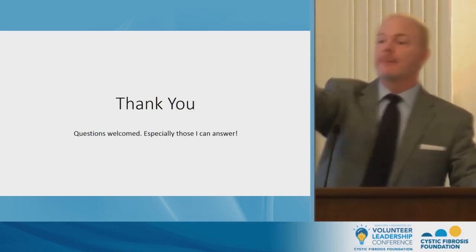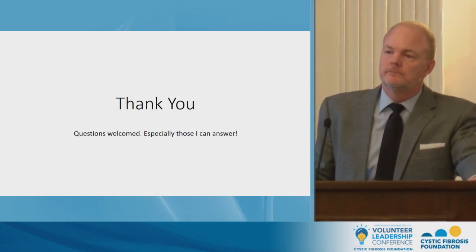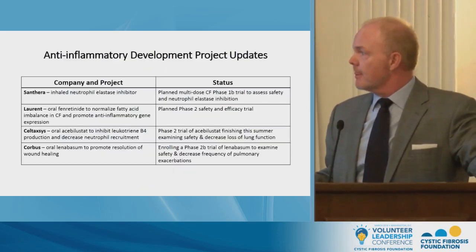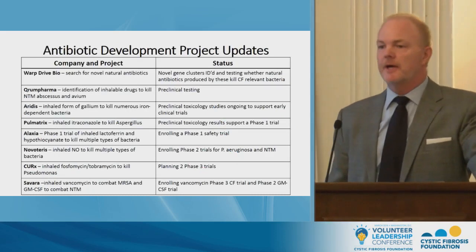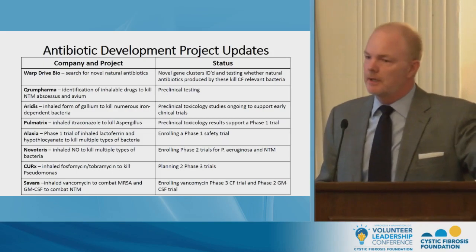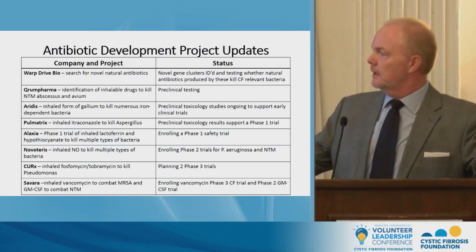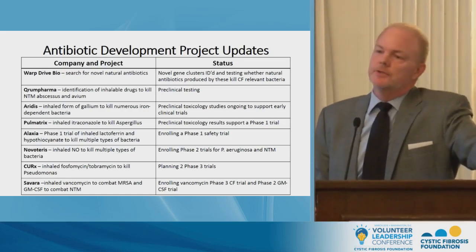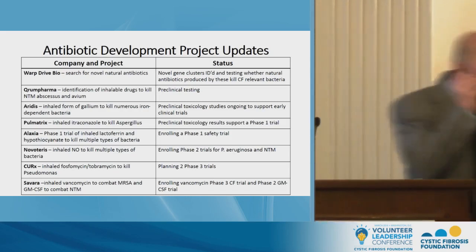Audience question: Do you foresee any time in the near future investigational drug studies of antibiotics directed at Burkholderia cepacia infection in CF patients? Response: There is a company, Alaxia, developing inhaled lactoferrin and hypothiocyanate. Preclinical laboratory studies suggest that combination has a killing effect on Burkholderia. Also, Novotaris is actually enrolling a trial to examine the utility of inhaled nitric oxide against Burkholderia.